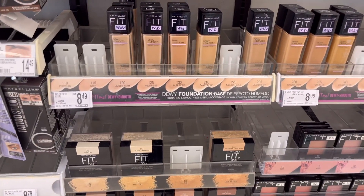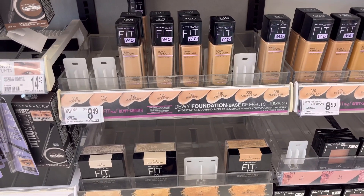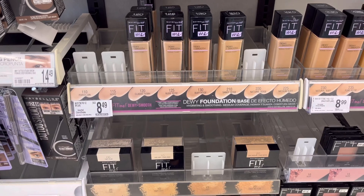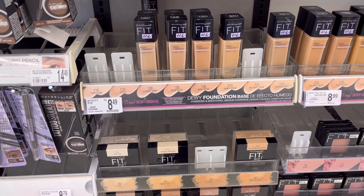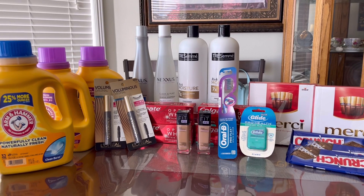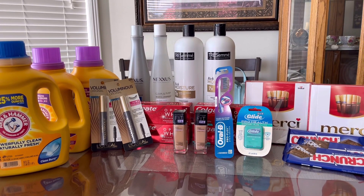Next, we're going to get two of these Maybelline Fit Me foundations on Ibotta rebate. Some offers are $2, some are $1 — unfortunately I have $1 and it's a limit of one for me. But anyway, they are buy one, get one 50% off and we have some digital coupons to use. I'm now back home — I did a total of five transactions.